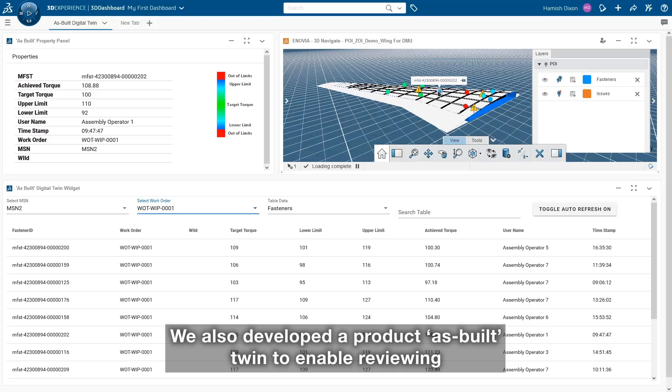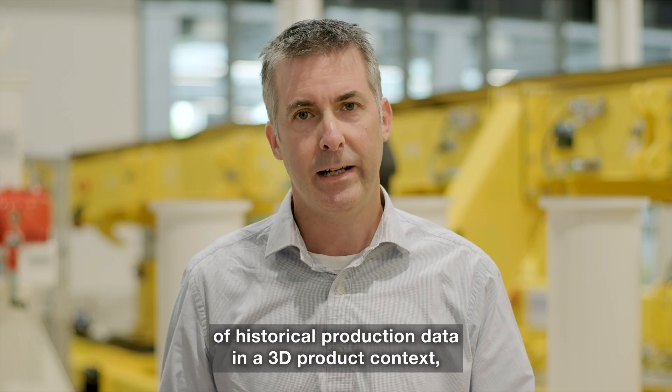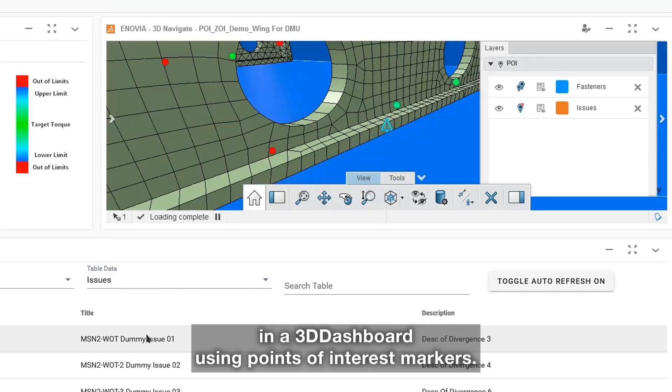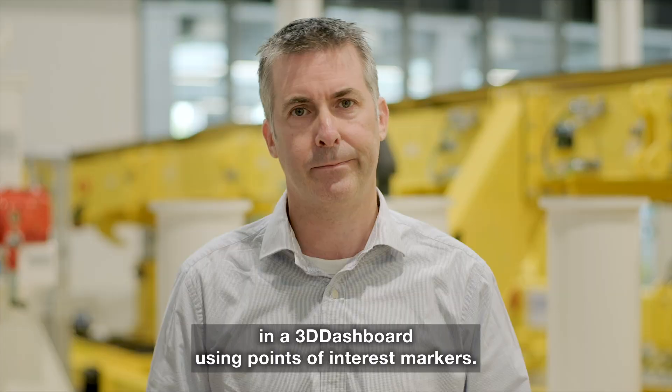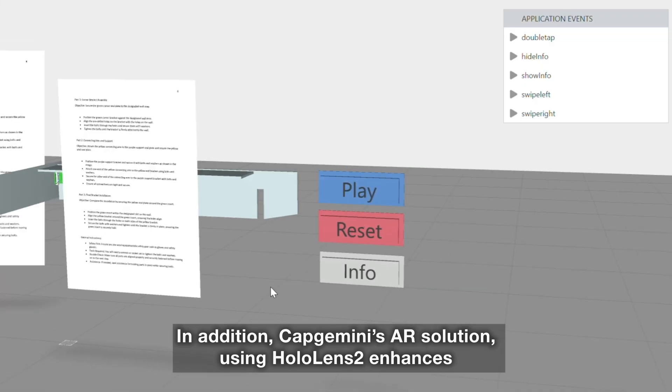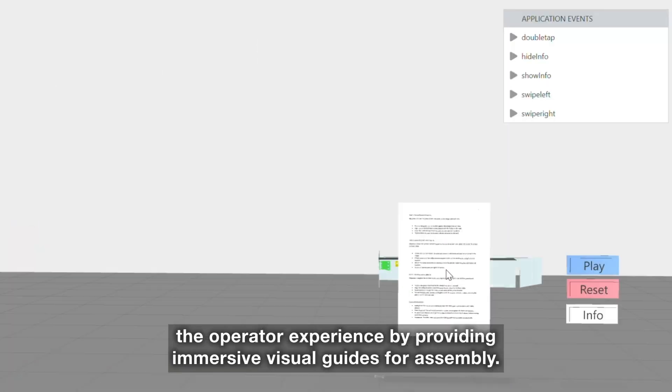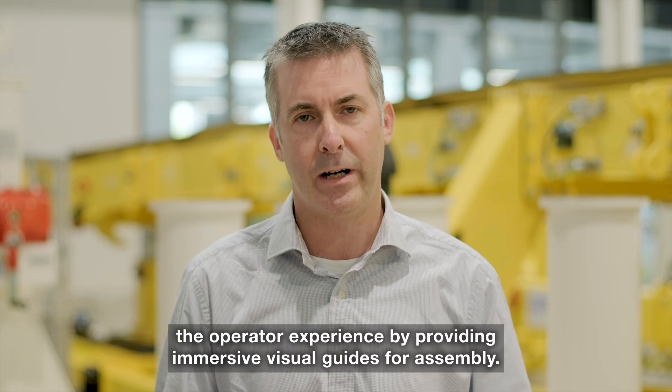We also developed a product as-built twin to enable reviewing of historical production data in a 3D product context, allowing easy navigation of operations-generated data in a 3D dashboard using point of interest markers. In addition, Capgemini's AR solution using HoloLens 2 enhances the operator experience by providing immersive visual guides for assembly.